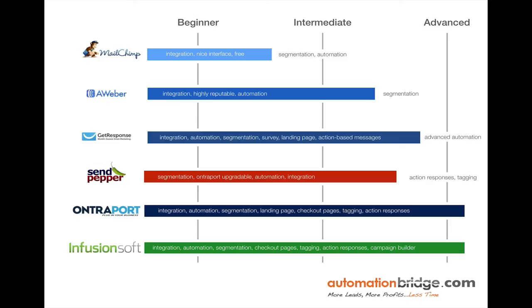So there you have it — that's how I recommend choosing an autoresponder that's best for your business. This is based on personal experience, not theoretical. I would love to hear your comments — drop a comment in the box below the video on YouTube or on my blog.